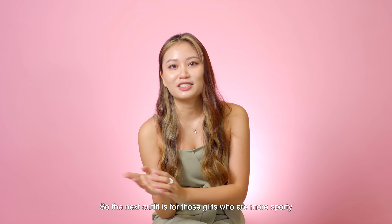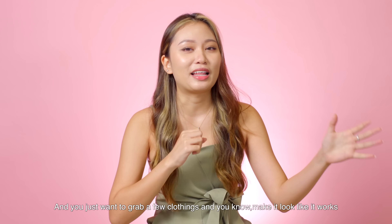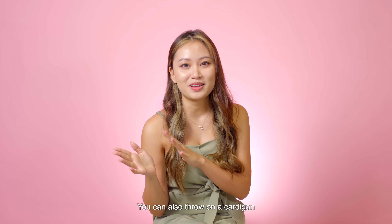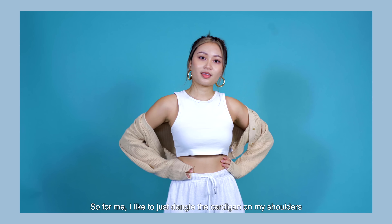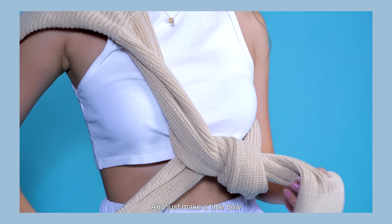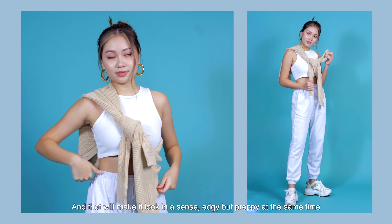The next outfit is for those girls who are more sporty, or if you're just running late and you just want to grab a few clothing items and make it look like it works. For this outfit, I basically chose a tank top and sweatpants. Loungewear is super comfy, that's why I love them. If you want to make this outfit look more preppy, you can also throw on a cardigan. I like to just dangle the cardigan on my shoulder because it makes me look more cool, and another way is to just wrap it around you and make a little bow or a knot, which makes it look edgy but preppy at the same time.